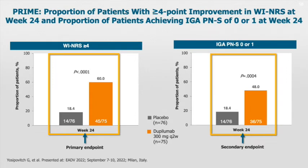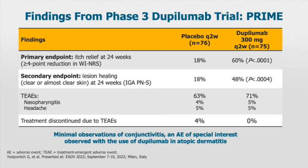What about the Prime trial? In this study, the primary endpoint was longer — at week 24. Again, there was a very robust effect on itch: 60% versus 18.4% in the placebo. In terms of lesions, there was a significant reduction, with no evidence of active lesions in 48% versus 18.4%. In terms of adverse effects, they were very minimal with no difference from placebo.